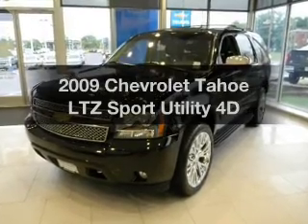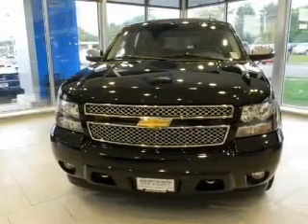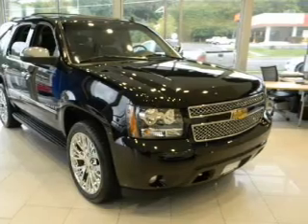Get noticed in this 2009 Chevrolet Tahoe. This is the set of wheels you've been looking for. With a reliable engine that responds smoothly to its automatic transmission, the anti-lock braking system will help deliver you safely to your destination.